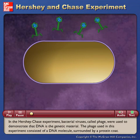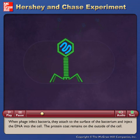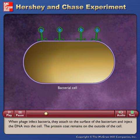In the Hershey-Chase experiment, bacterial viruses called phage were used to demonstrate that DNA is the genetic material. The phage used in this experiment consisted of a DNA molecule surrounded by a protein coat. When phage infect bacteria, they attach to the surface of the bacterium and inject the DNA into the cell. The protein coat remains on the outside of the cell.